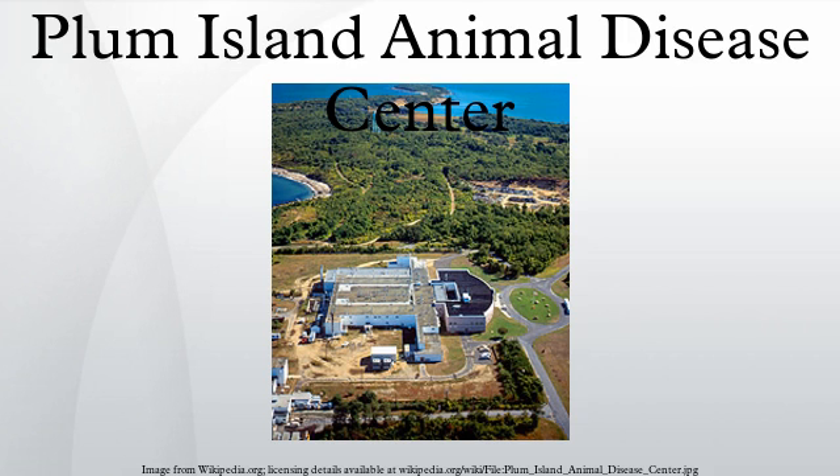Plum Island Animal Disease Center of New York is a United States federal research facility dedicated to the study of animal diseases. It is part of the DHS Directorate for Science and Technology. Since 1954, the center has had the goal of protecting America's livestock from animal diseases. During the Cold War, a secret biological weapons program targeting livestock was conducted at the site, although it had slowly declined through the end of the century. After the September 11 attacks in 2001, Plum Island renewed its research into biological weapons. This program has been for many years the subject of controversy.